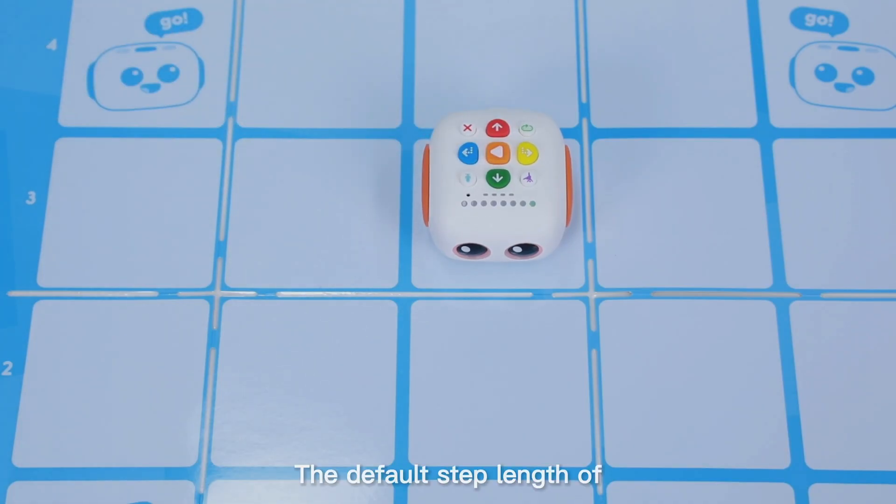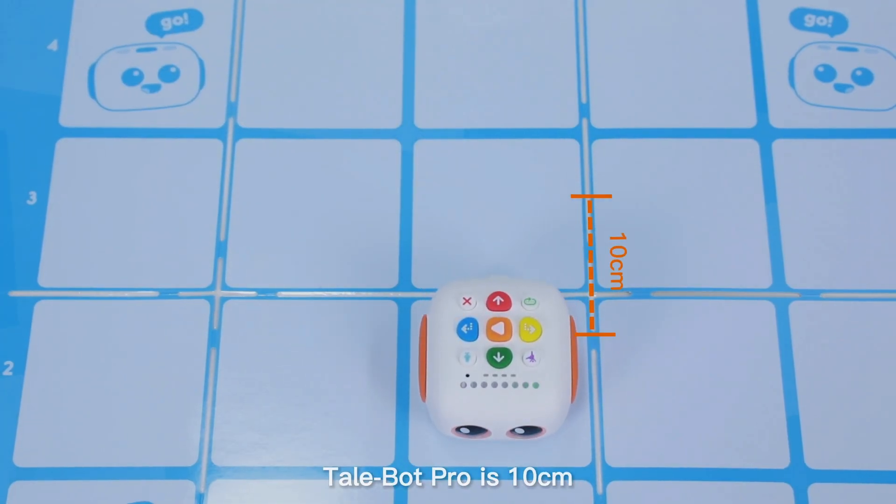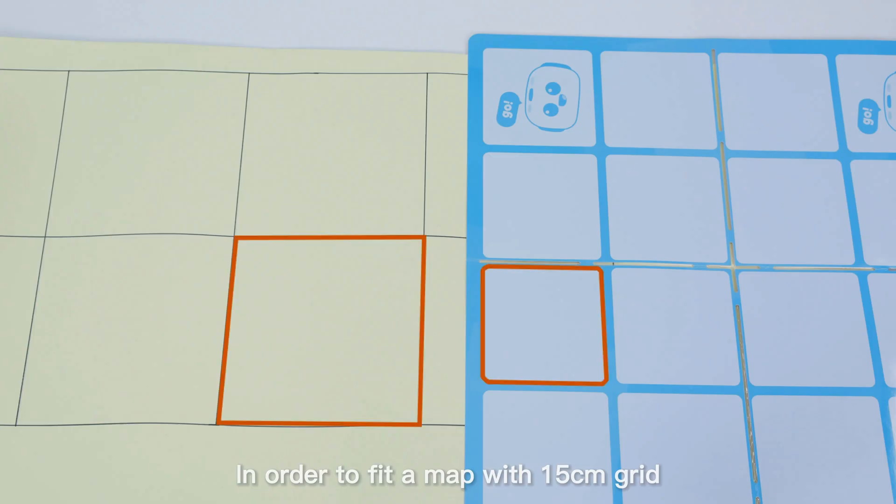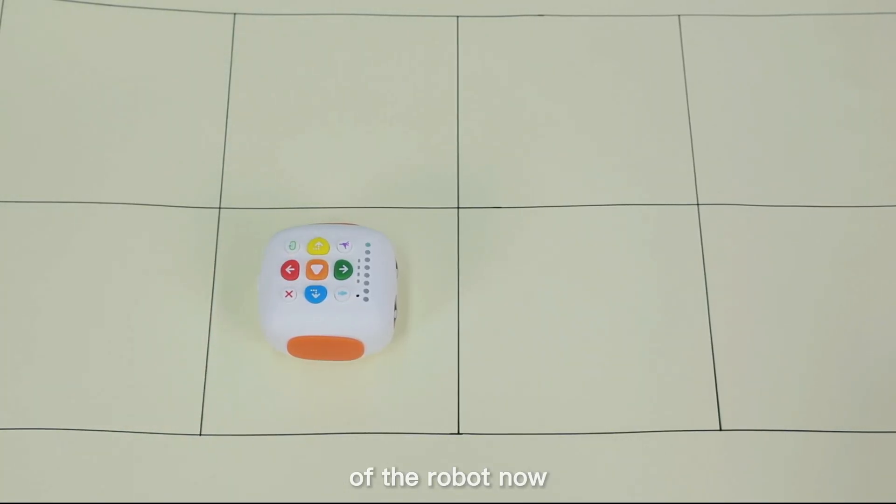The default step length of TailBot Pro is 10 centimeters. In order to fit a map with a 15-centimeter grid, teachers can adjust the step length of the robot.